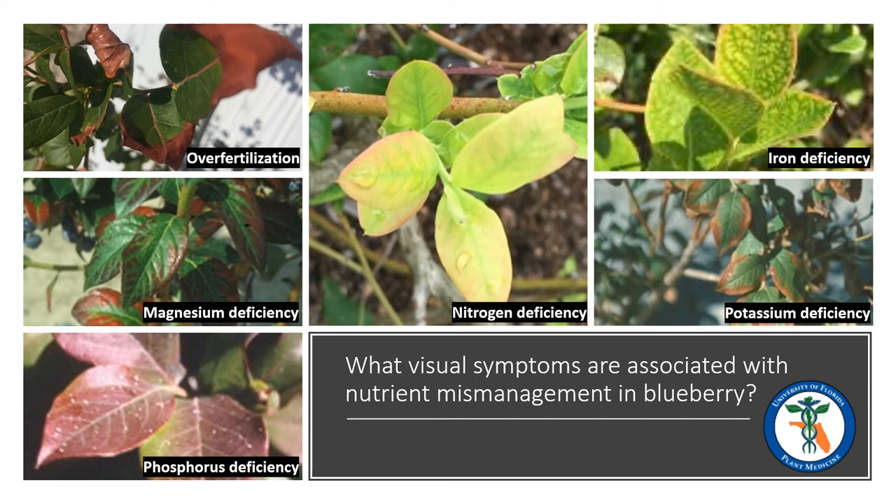Micronutrient deficiencies are less common than macronutrient deficiencies, but the most common of these would be iron deficiency. Though it is almost always associated with external issues, such as over-watering or poor soil drainage, iron deficiency has symptoms that include leaf yellowing and a mottled pattern between leaf veins, like you can see in the top right photo.